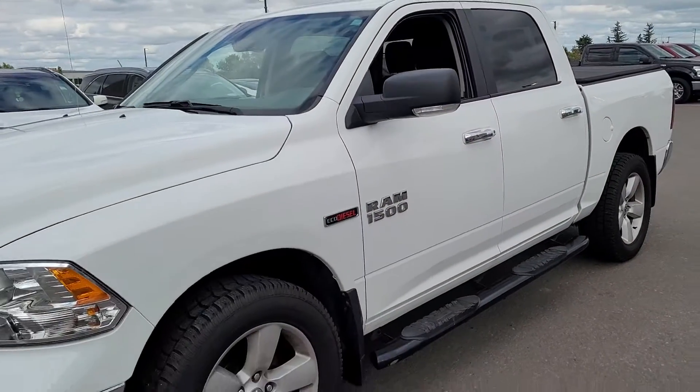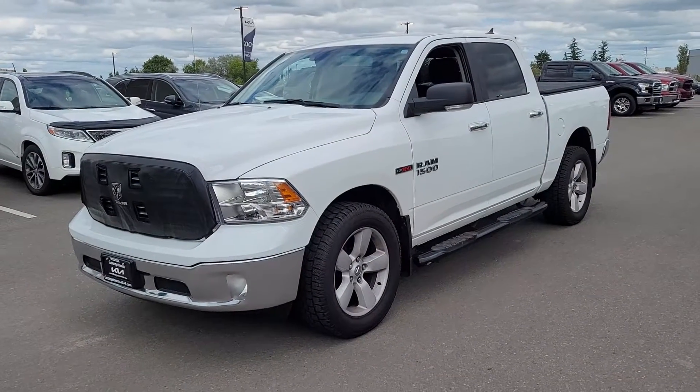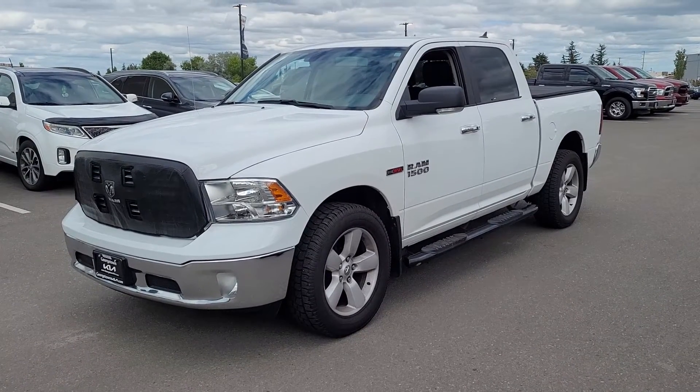There you have it — that's the 2018 Dodge Ram Eco diesel. Hope you enjoyed the video, thanks for watching, and I look forward to helping you get this one in your driveway.